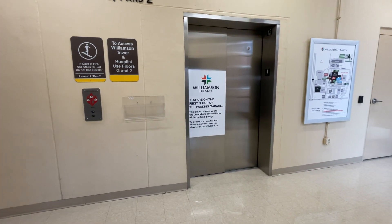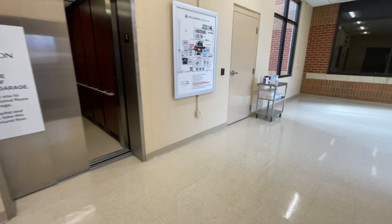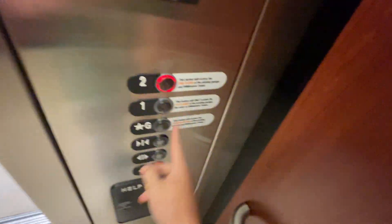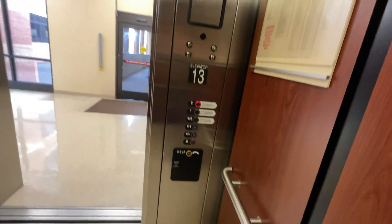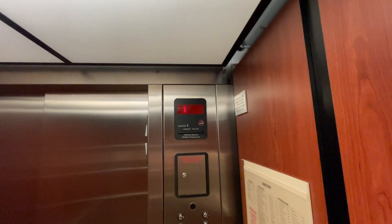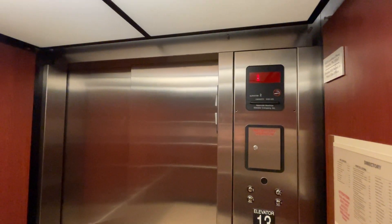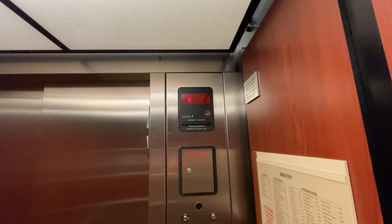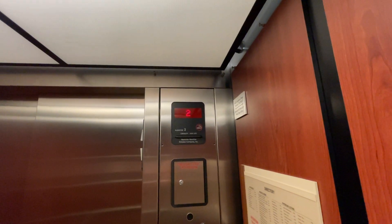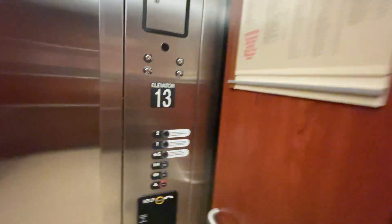Got an elevator. Take the two-speed door first. 4323 Carothers Parkway, Franklin, Tennessee. I'll send this one down and get the other one and get a little view.